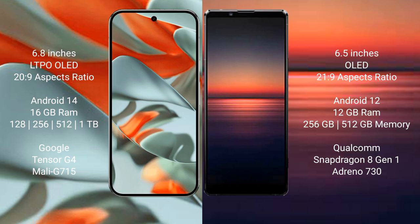Sony Xperia 1 Mark 4 comes with 12GB RAM and 256GB or 512GB internal storage. It is powered by the Qualcomm Snapdragon 8 Gen 1 processor with a GPU: Adreno 730.